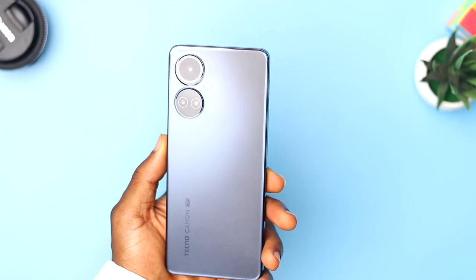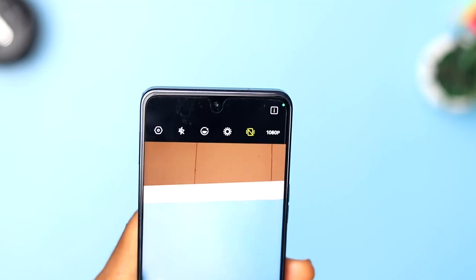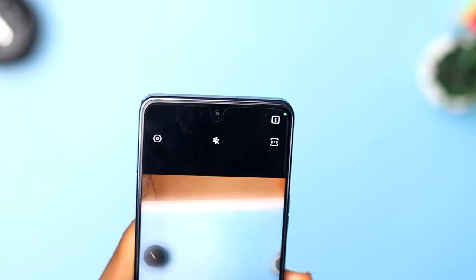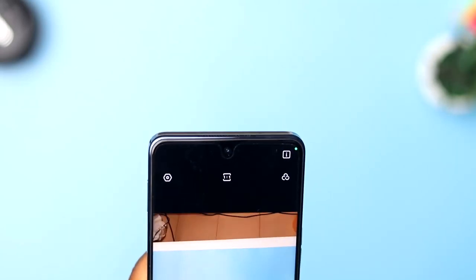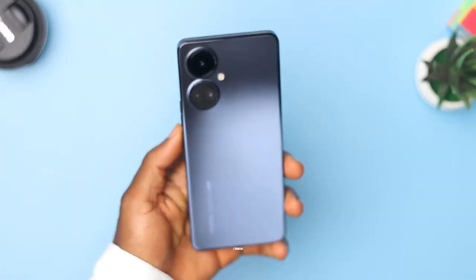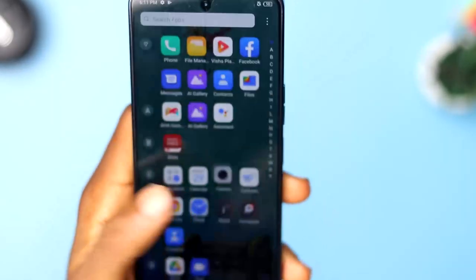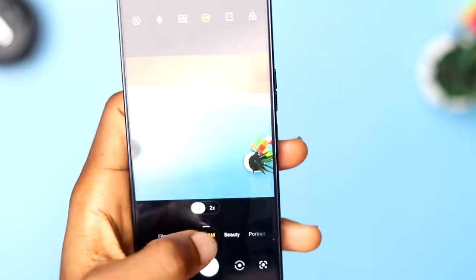There is no 4K support on the Camon 19 Pro. The max resolution is capped at 2K, which doesn't have any form of stabilization except at 1080p where you get optical image stabilization. I feel it is a miss not to have 4K here. The Helio G96 can support 4K video, but seeing that they just gave us 2K is disappointing. You can still get 4K using a third-party app like Filmic Pro, but the quality may vary.